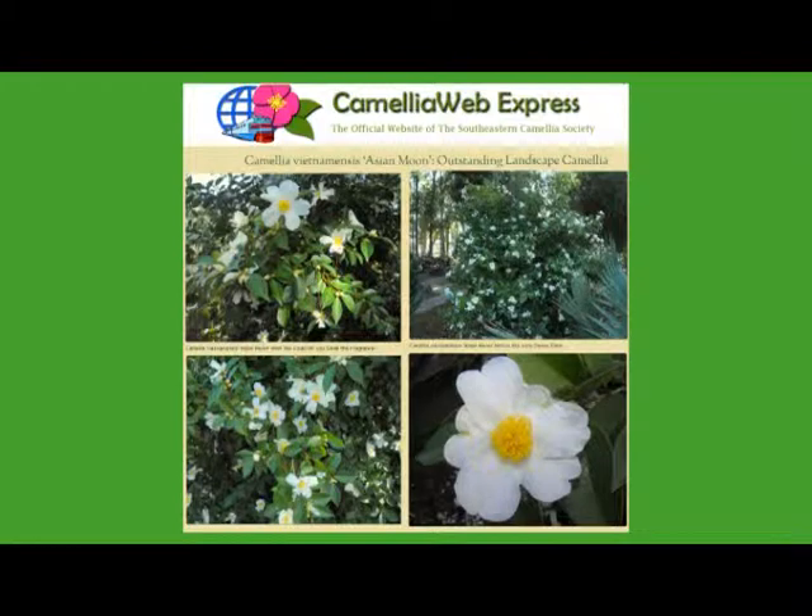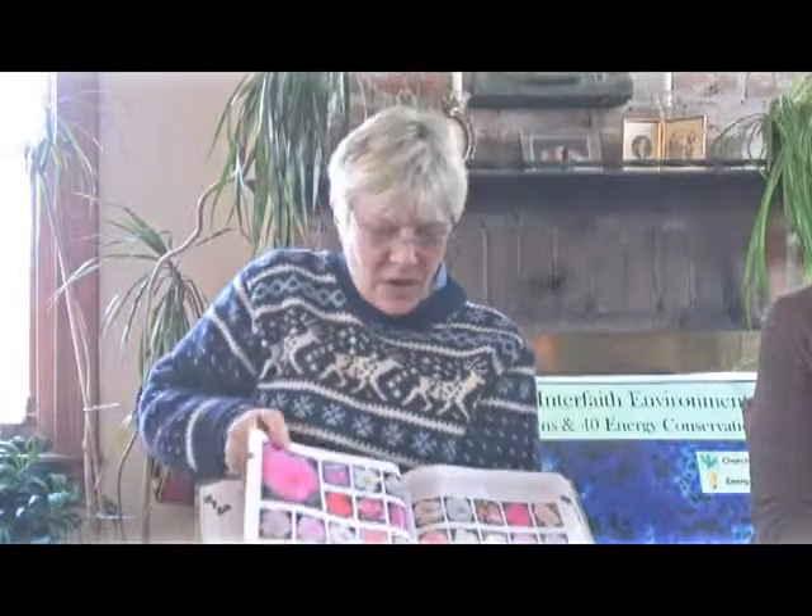Here is camellia. Camellia is found in a lot of southern gardens — it's just a charming thing. This is Camellia vietnamensis, a native camellia from Vietnam — a little petal, a simple thing. And here are the cultivars — it goes on forever.